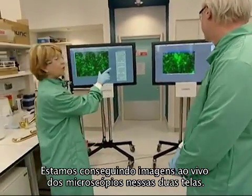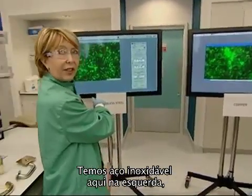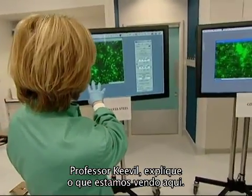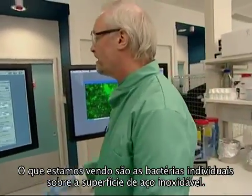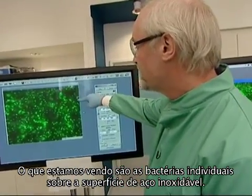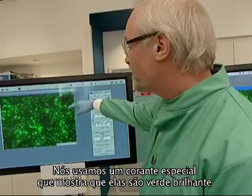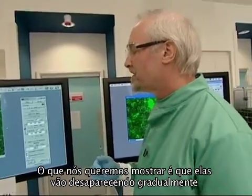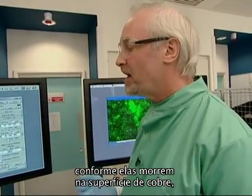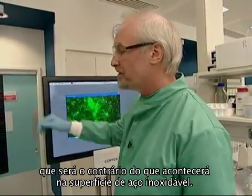Let's take a look at the first picture. We're getting live feeds from the microscopes on these two screens — stainless steel here on the left. Professor Keeble, explain what we're seeing. What you're seeing here are the individual bacteria sitting on the stainless steel surface. We've used a special dye which shows that while they're bright green they're still alive. What we're hoping to show is that they will fade away as they die on the copper surface, contrary to what happens on the stainless steel.